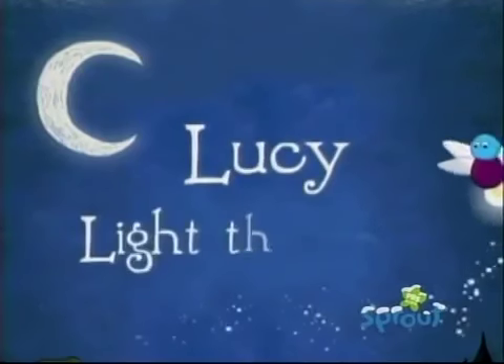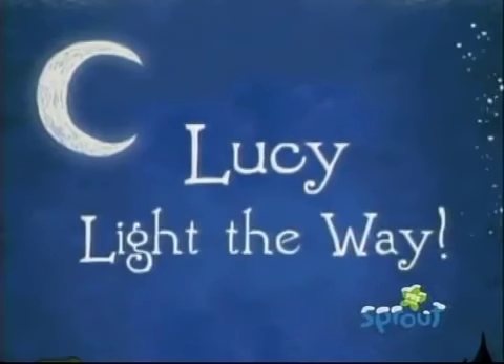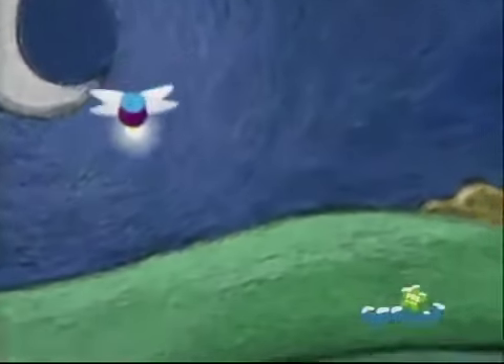Let's play Lucy Light the Way! I wonder what Lucy's going to show us tonight. I wonder too, Nina.